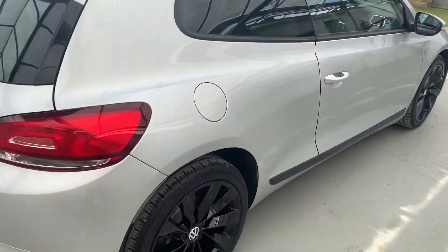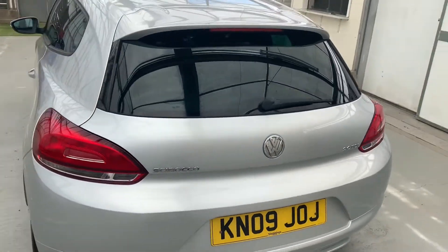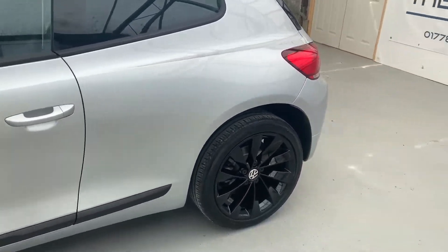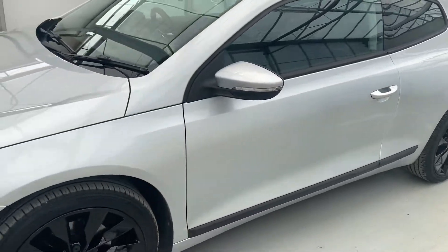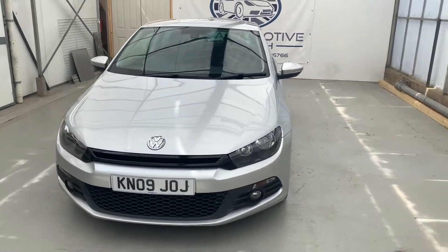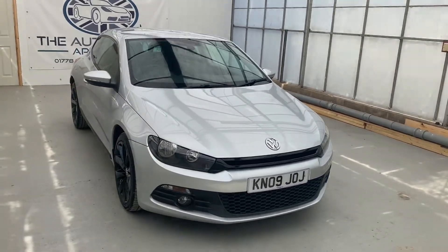All in all, a really nice, well looked after motor. Really good condition for the age and mileage. And with those gloss black alloys, it really does stand out from the rest. Really lovely motor. If you have any more questions or queries, please get in touch. Thank you.